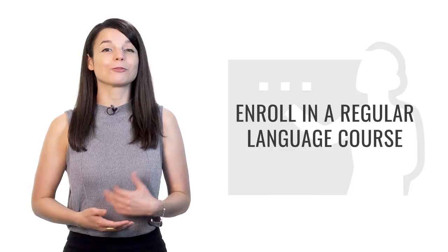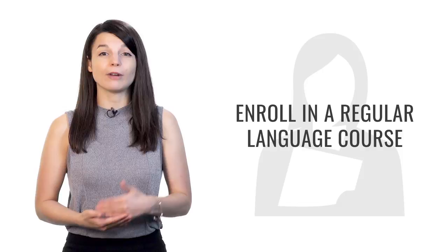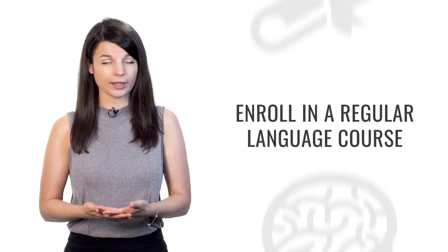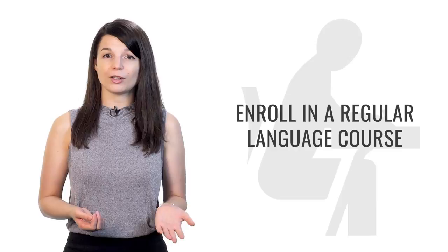Tip number four is to enroll in a regular language course. Register for something you have to go to or participate in regularly — every week, two times a week, or maybe even every day. This gives you a pattern to follow. Forming a study habit will help you progress very quickly and make it easier to achieve your language learning goals. Once you form the habit, you won't even have to think about starting each time — it'll just be natural. Have something you must take responsibility for; you'll be more motivated to continue if there are classmates or a teacher watching you progress.